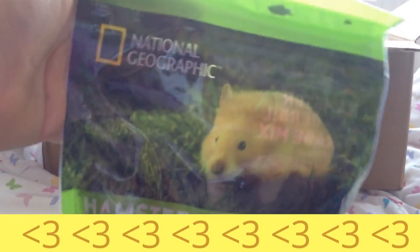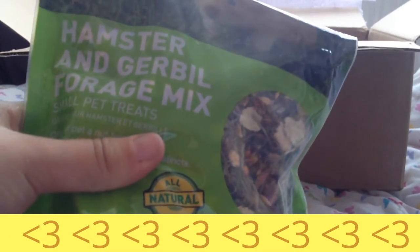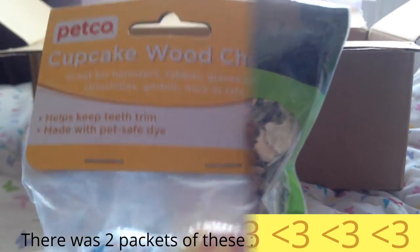You have added some National Geographic hamster and gerbil forage mix — this is absolutely amazing! You added some of this into the packet, that's just so funny! Thank you so much — the gerbils are going to absolutely love this. They've never had anything like this, as obviously we cannot get the National Geographic brand here from what I've seen, and I'm just so so excited to give this to them.